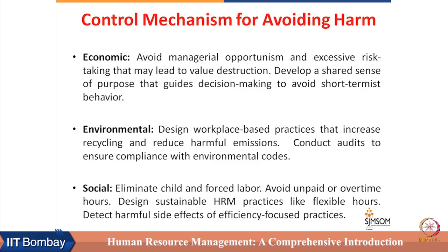On the economic front, HRM can avoid managerial opportunism and excessive risk-taking. If a manager is only pursuing shareholder value goals at the cost of stakeholder value goals, that opportunism has to be checked by HRM, because it leads to value destruction. Developing a shared sense of purpose that guides decision-making can be addressed through an enlightened performance management system.